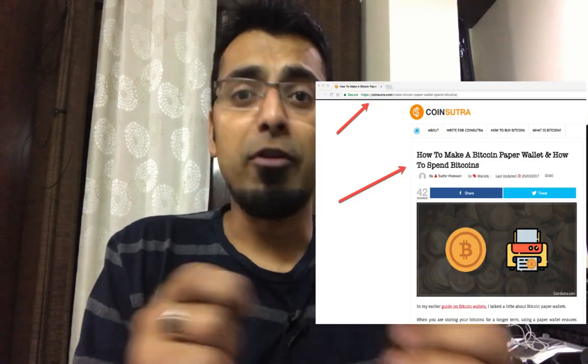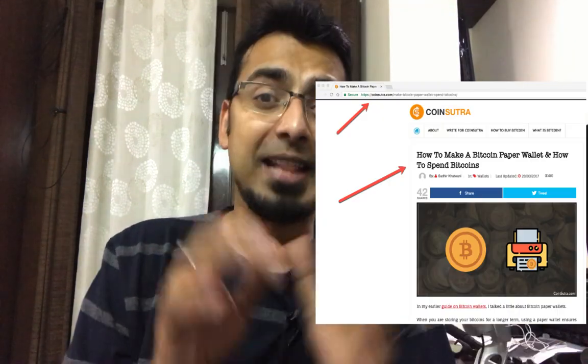So here is the rule: whenever you have Bitcoin, you should own your Bitcoin by keeping it with you. You can do that by using a paper wallet, a hardware wallet, or a software wallet. What I recommend and personally use is a hardware wallet because they are very safe. If you are storing Bitcoin for five to ten years, you should definitely use a paper wallet — the process is a little lengthy but it is the safest way to keep your Bitcoin secure.